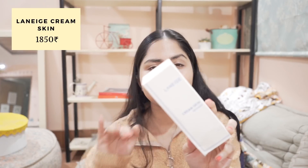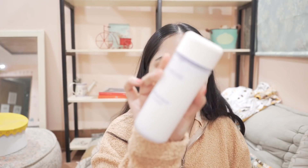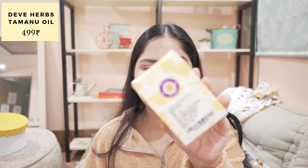Next I have the Laneige cream skin toner. I tried it a long time back — I got a sample size, the pH was off and it didn't work that well for me. But these days I've been loving milky-textured toners and serums, so I thought I'd try it again. I'll test the pH and let you know. I hope it works this time because I've read wonderful reviews — it's very moisturizing and soothing — and it is expensive.